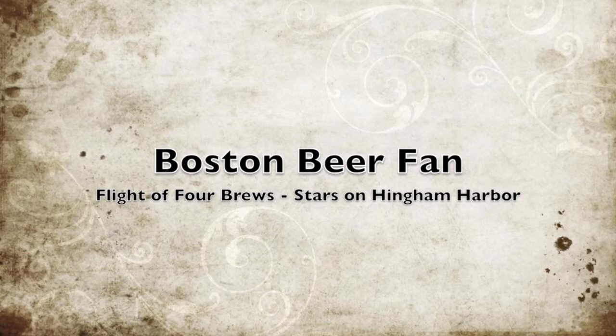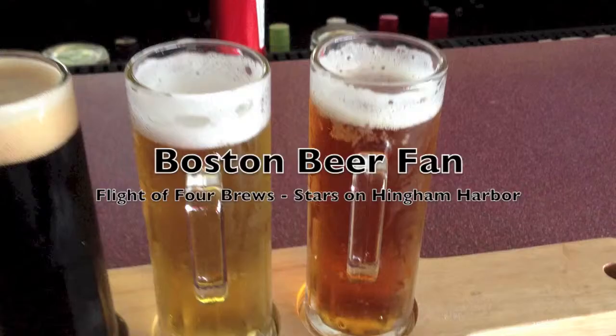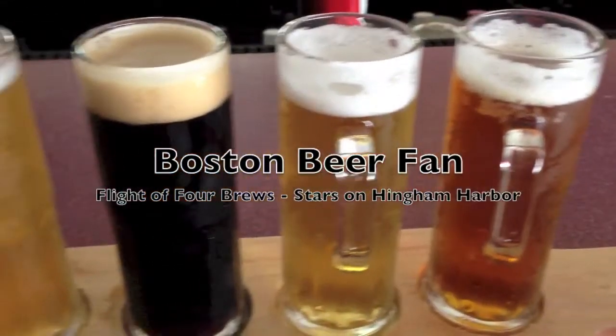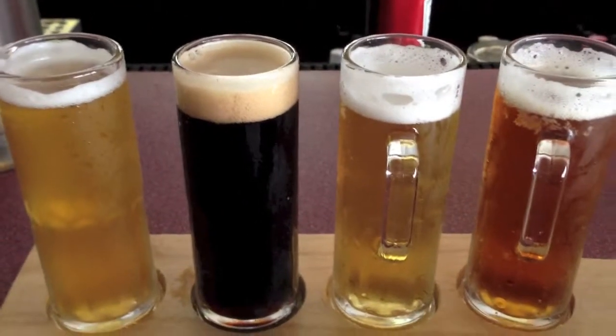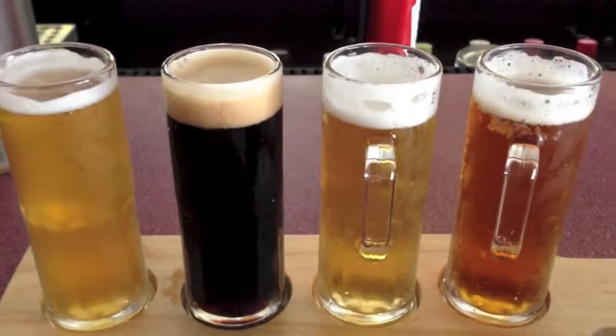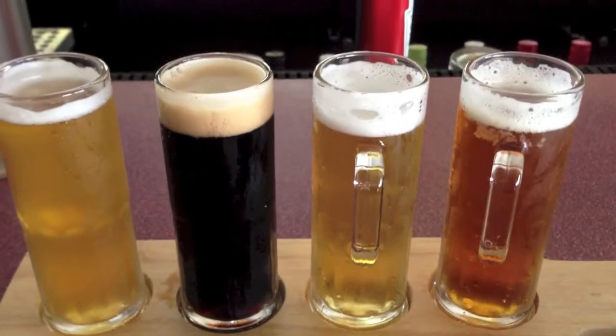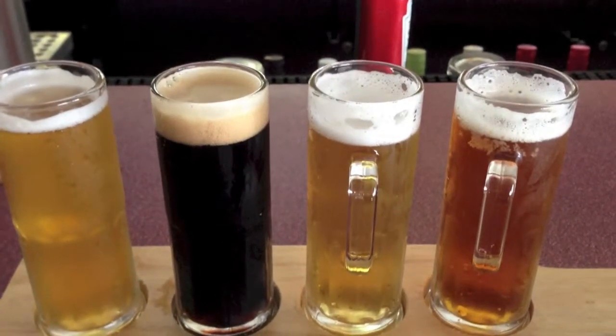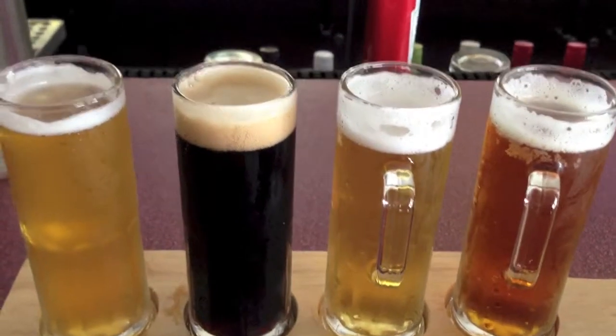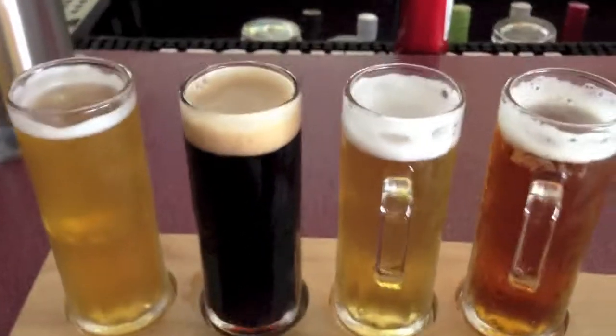Today's show is from Stars on Hingham Harbor restaurant down in Hingham, Mass. We've got a flight of four beers here at Stars. From left to right we have Sam Summer, Southern Tier Crème Brûlée Stout, Sierra Nevada Summer Fest, and Slum Brew My Better Half. We're gonna start off with the Slum Brew and see how that goes.